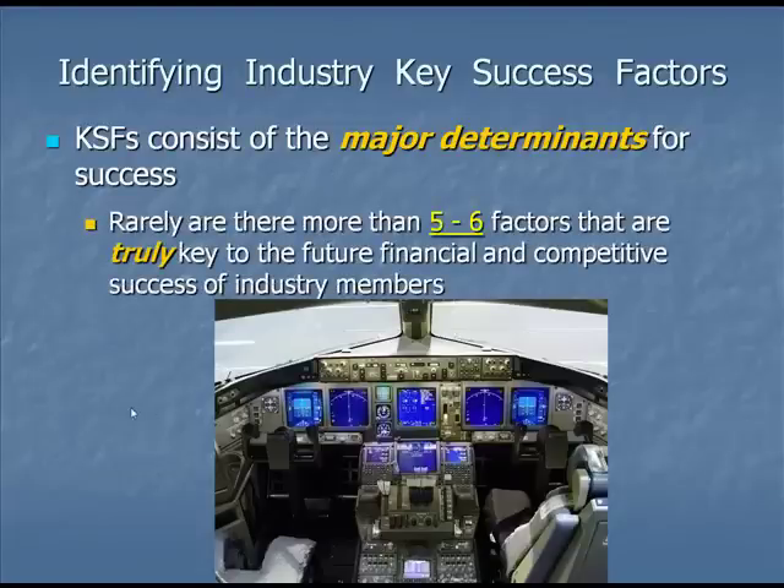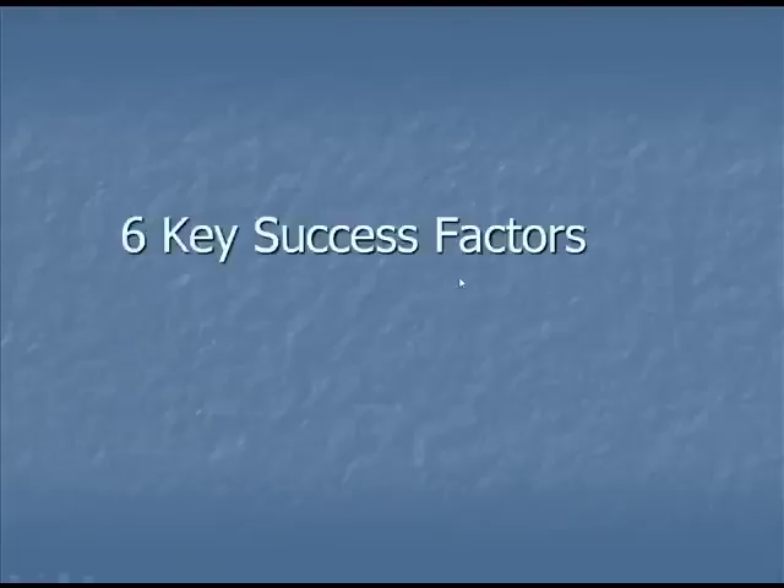You identify what the major determinants for success are — the major gauges, if you will — and understand there are rarely more than six that are truly key to successfully running a business.